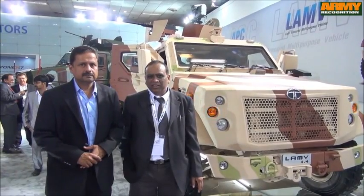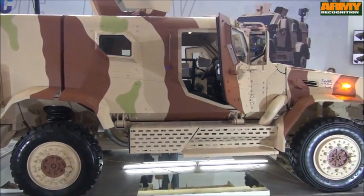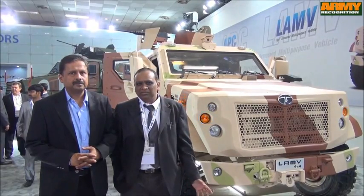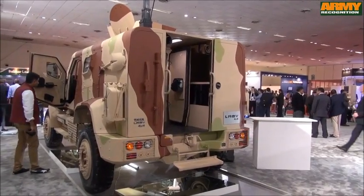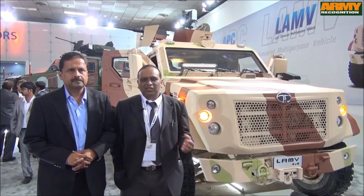The Light Armored Multipurpose Vehicle is designed in-house with a power pack designed by Tata Motors and independent suspension. This vehicle had a strict weight target — the GVW — so we had to work on aluminum design for the axles, with optimized springs and composite parts. It has an armored hull at the bottom, all well integrated to deliver the optimum weight and meet the end requirements of the defense forces.